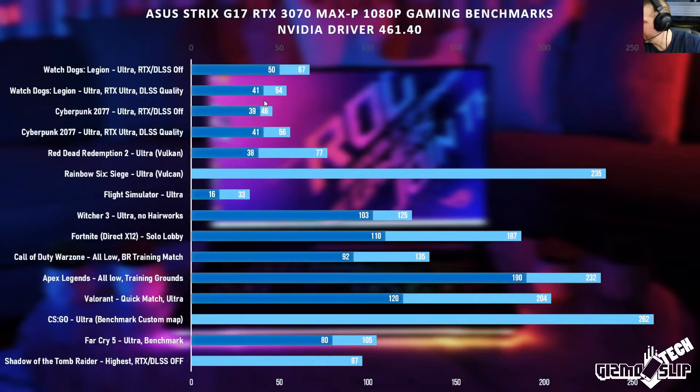Has it ever thermal throttled? Not that I ever noticed. In the stress test it may have throttled a little on the GPU right at 82 degrees — I wasn't paying close enough attention. But in normal games we never saw temps that high, and in any kind of normal gameplay I don't think we ever saw any thermal throttling.